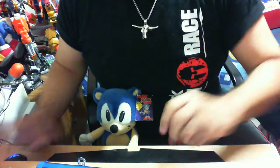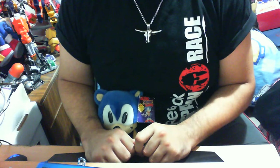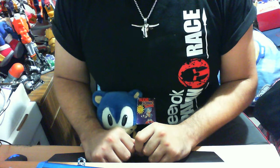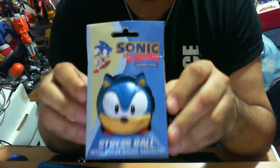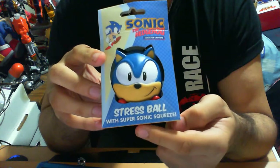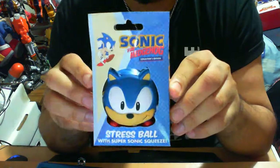G'day guys, my name is Lil Tomo. Welcome again to another Sonic the Hedgehog toy item collectible review. I'm just Lil Tomo, with the plushiness of Sonic the Hedgehog sitting on my lap because it's one of those stressful days. That's why I decided to review none other than the Sonic the Hedgehog Collector's Edition stress ball, with super sonic squeeze.